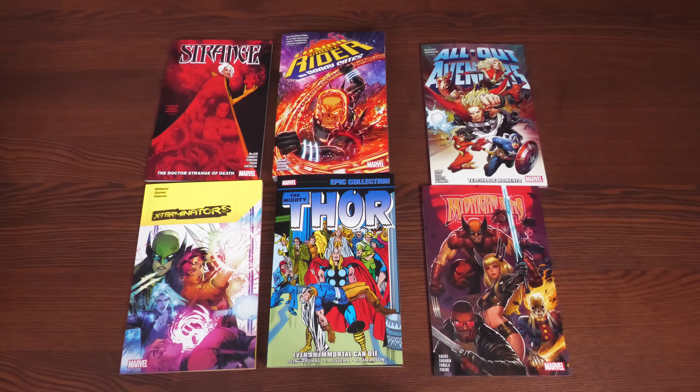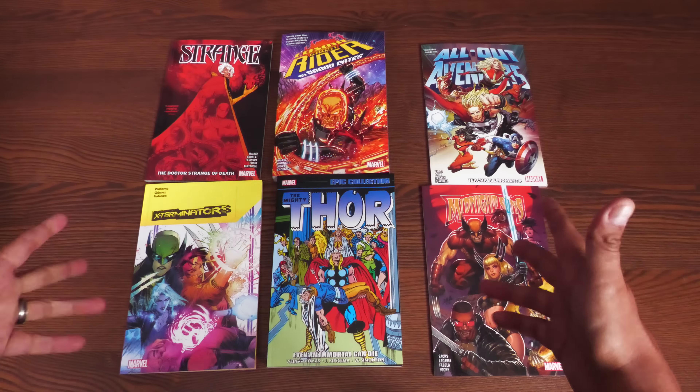Before going any further, I do want to thank David Gabriel and the fine folks at Marvel for sending us advanced copies of these books. All these books are due out in the direct market and book market on April 25th or 26th, depending on where you get your books.